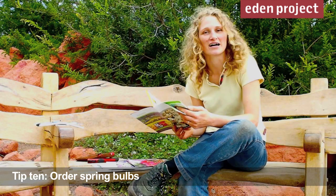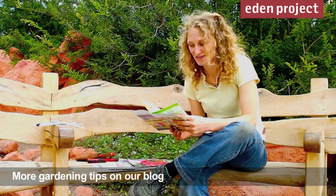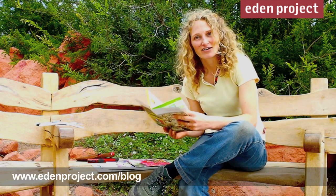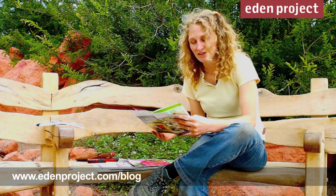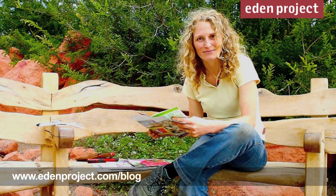This is one of my absolute favourite times of year in horticulture — I'm choosing bulbs to plant this autumn for spring displays. If I choose now and order early I can make sure I get top size bulbs and exactly the plants that I want for the best displays.